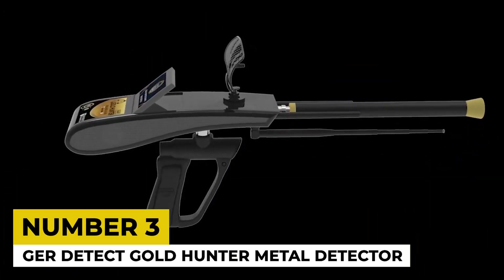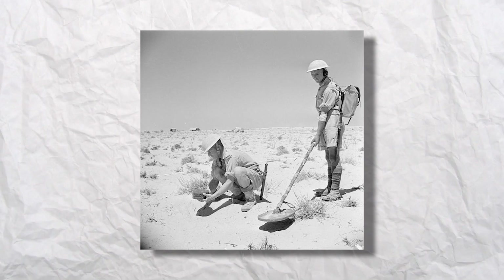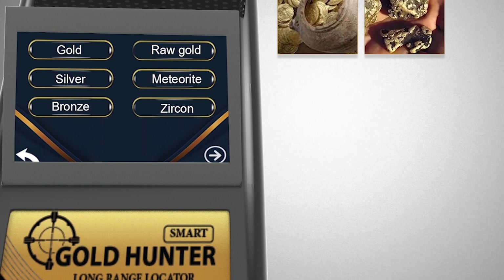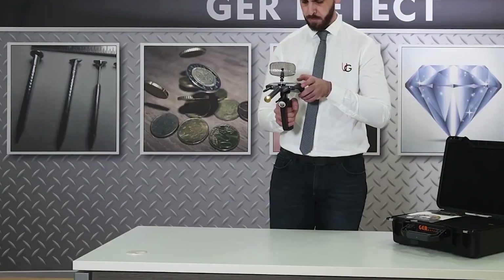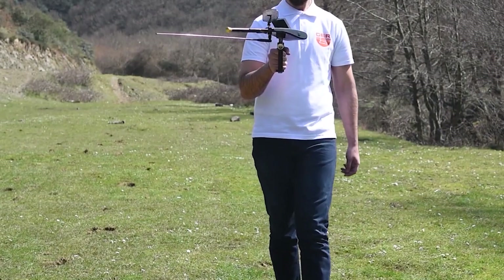3. GER Detect Gold Hunter Metal Detector. The concept of portable metal detectors dates back to World War II when Lt. Joseph Kasaki invented it, aiming to detect landmines. Today, the GER Detect Gold Hunter Metal Detector represents the evolution of these detectors. It's a high-precision radar system that efficiently transmits and receives signals from targets, enabling the discovery of underground metals, caves and more.